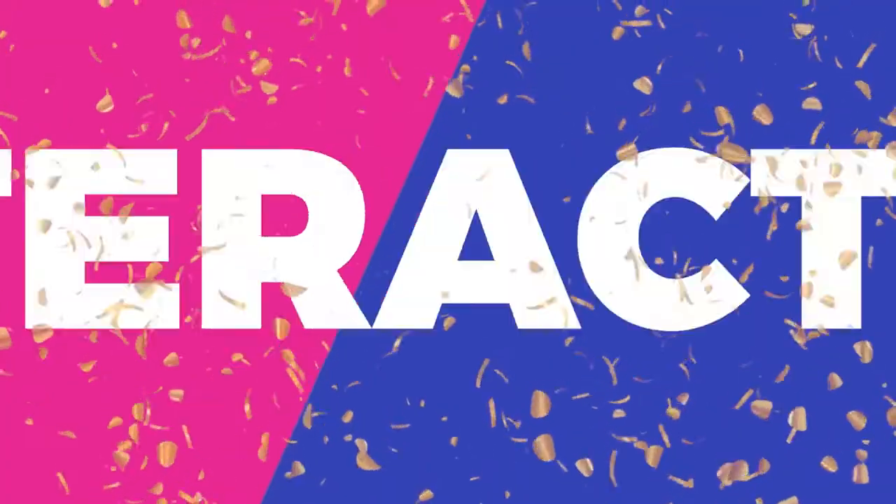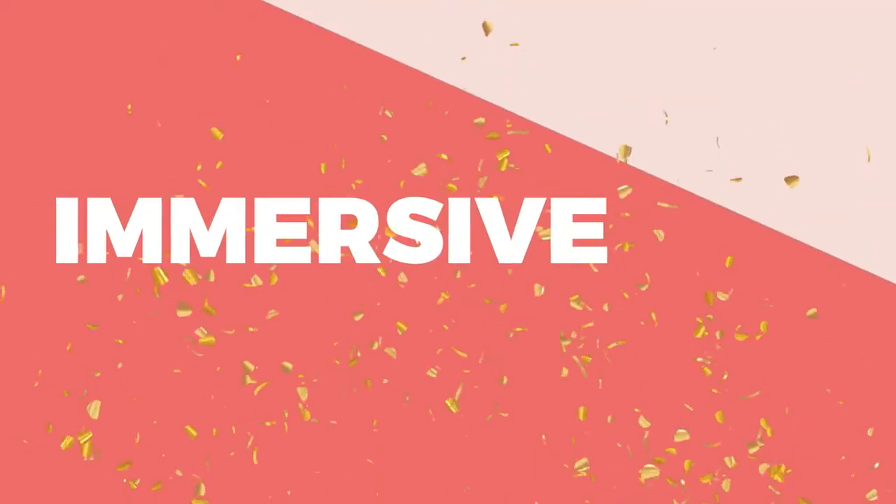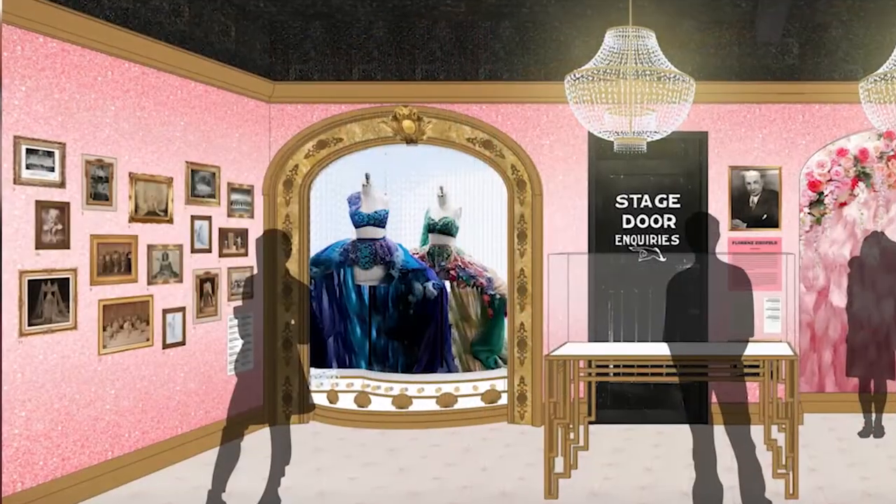We use visual storytelling. It's interactive, experiential, Instagrammable, and immersive. You walk the timeline and then you end up in the middle of a show that changed the future of Broadway.